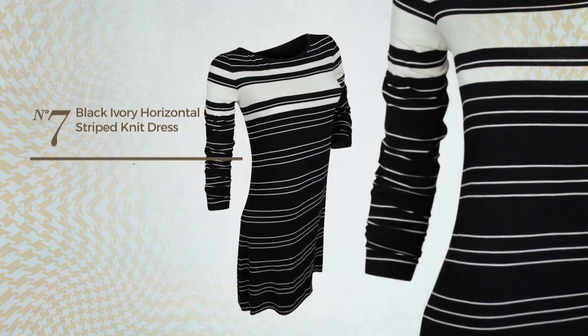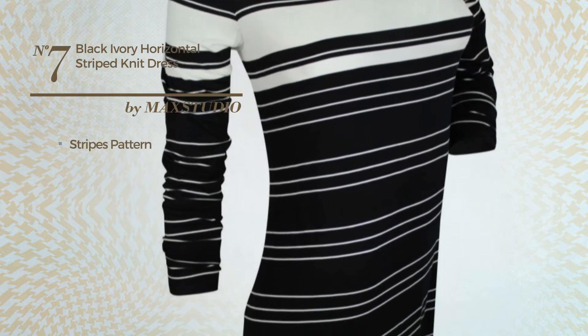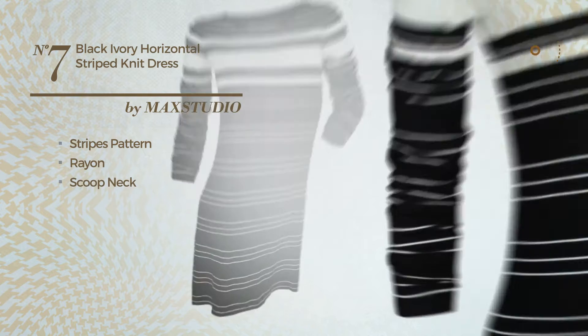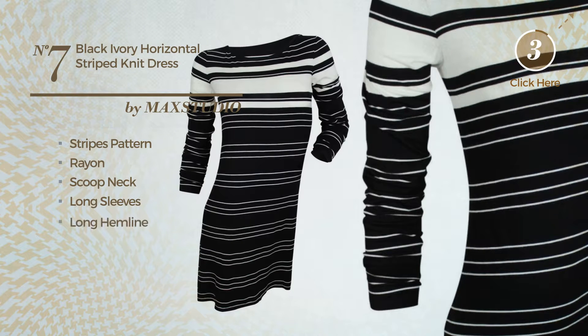Number seven: an A-line dress featuring a stripes pattern, made of stretch rayon. This dress includes a scoop neck, long sleeves, and long hemline. Available just in this color.